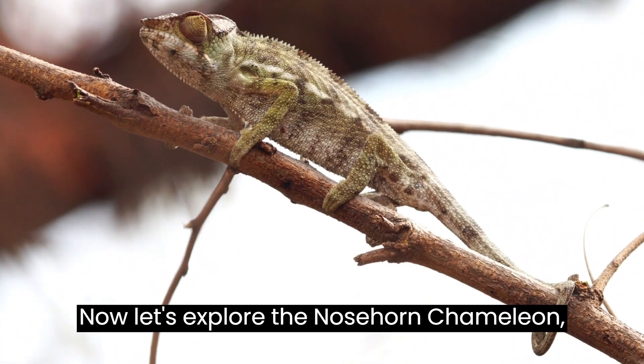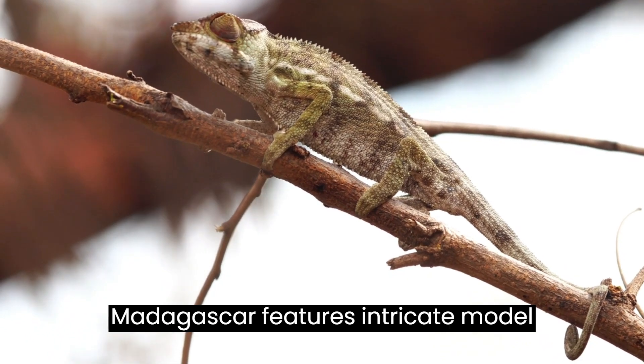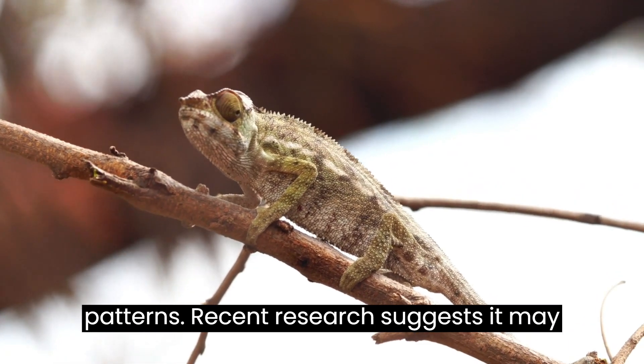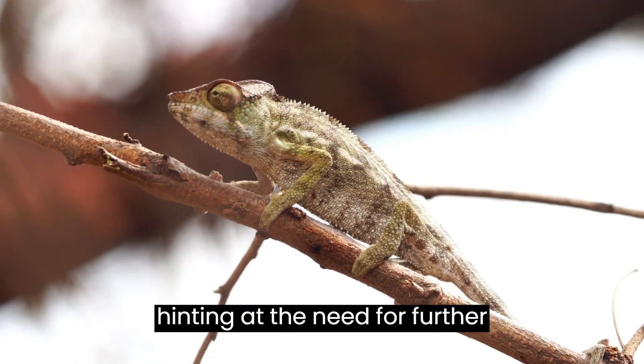Often called the Big-Nosed Chameleon, the Nose-Horned Chameleon from Eastern Madagascar features intricate mottled patterns. Recent research suggests it may be a group of closely related species, hinting at the need for further exploration.